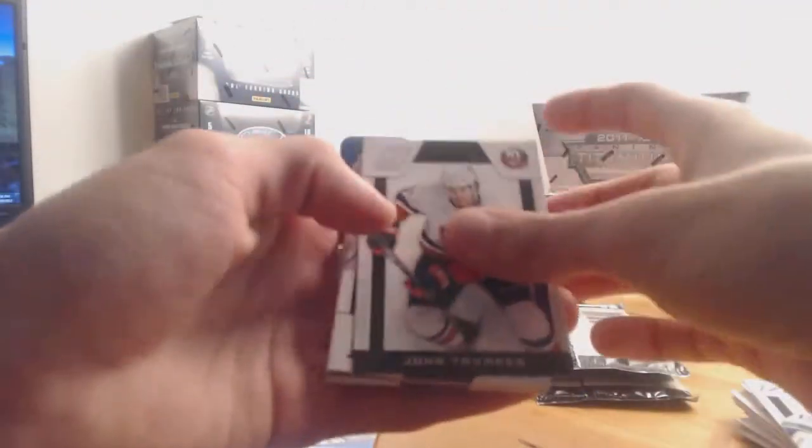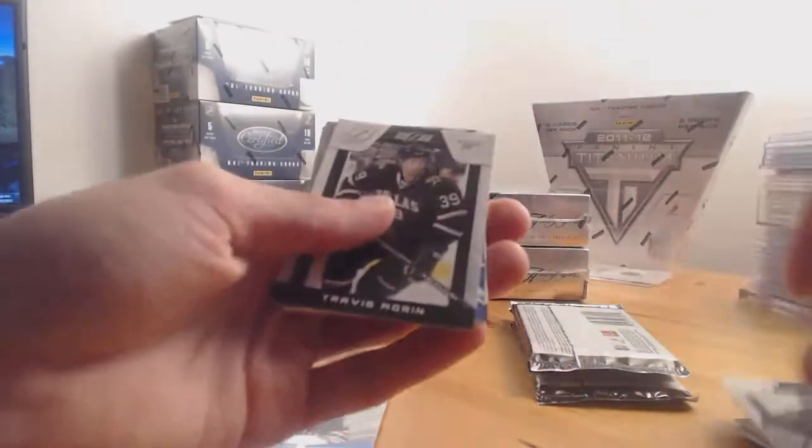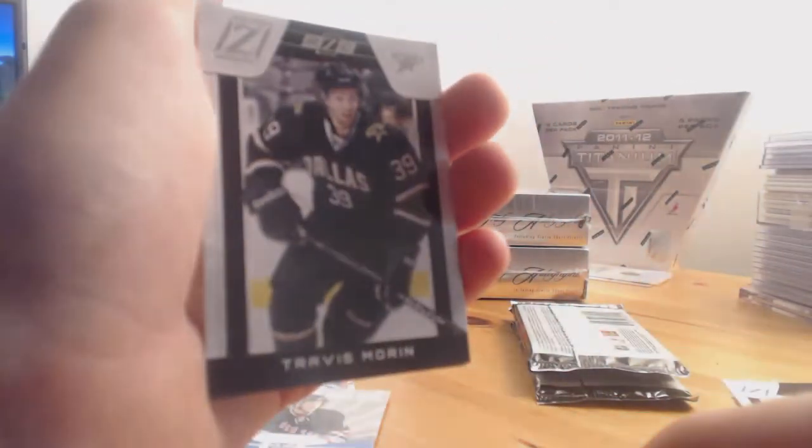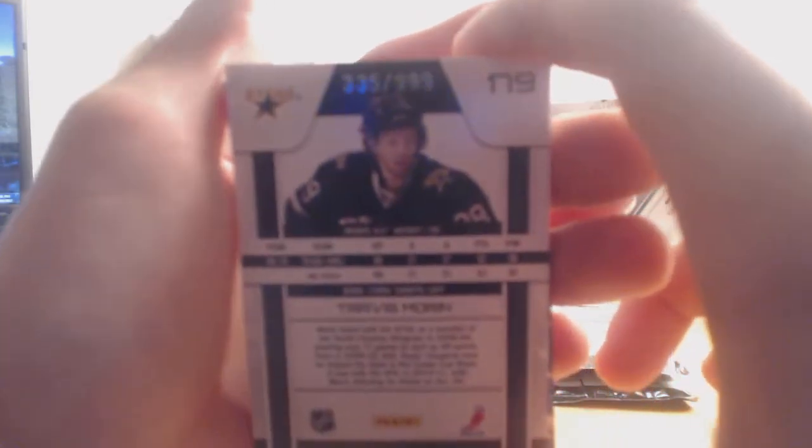Sometimes the beginning of these boxes isn't that much fun, but those four hits we have so far — not a bad start. Yours Truly autograph is nice. And we have our first rookie: Travis Morin for the Dallas Stars, numbered 335 out of 999. The autofocus doesn't want to show you that, but we'll go with my word — 335 out of 999.